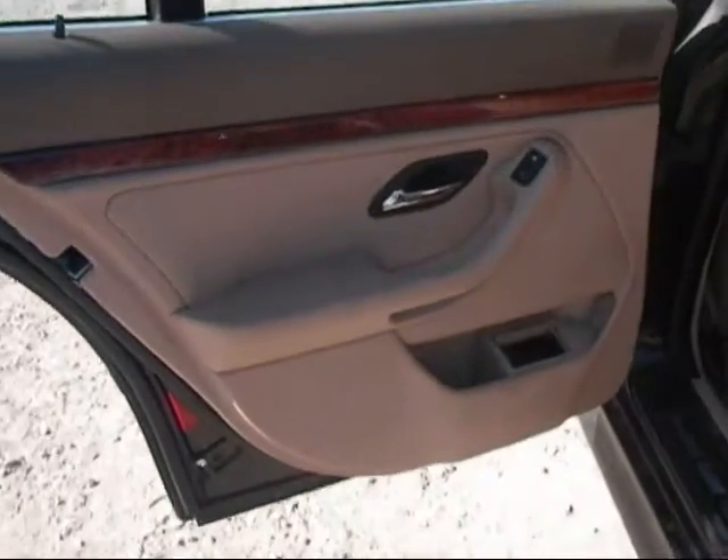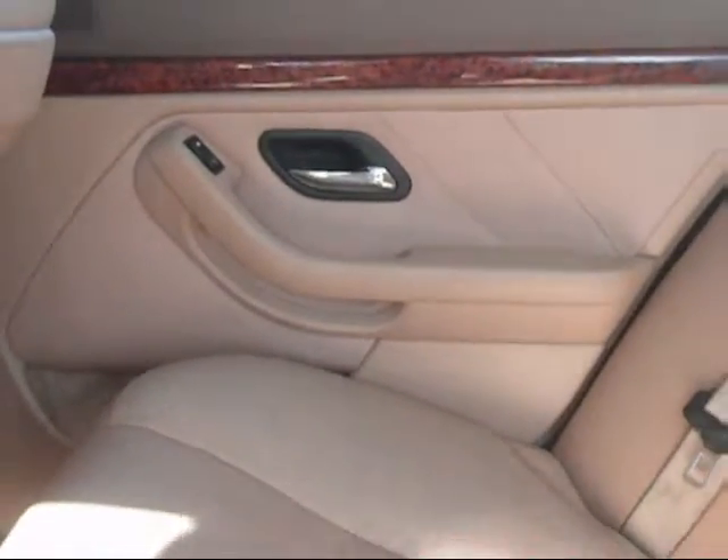The rear driver door panel is in good condition. The rear passenger door panel is in good condition. And the back seats are in good condition as well.